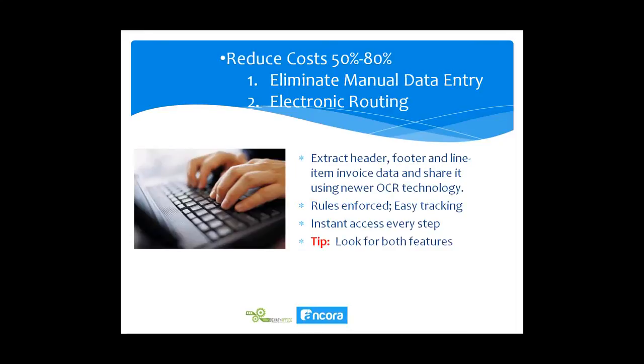A tip if you're looking at scanning software: look for both features — the ability to eliminate manual data entry by reading the data, and the ability to route electronically. Also look for an automated setup feature for all your vendor invoices. Some products force you to tediously set up a template to recognize each invoice, which can become quite burdensome.